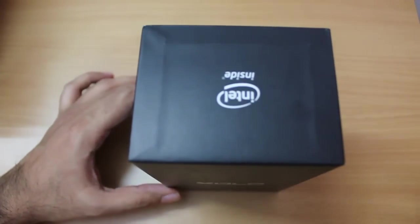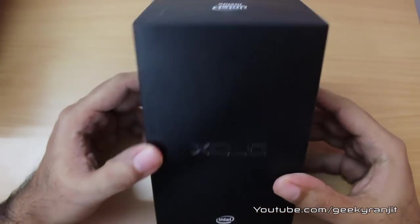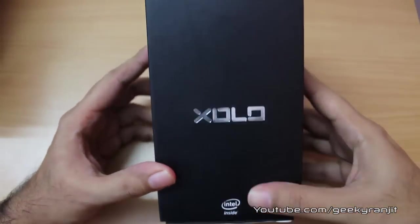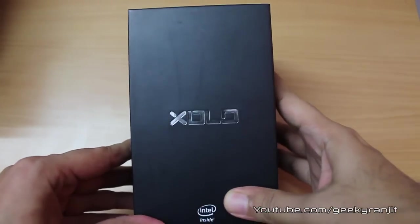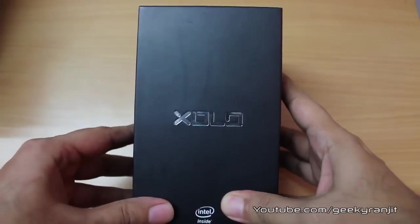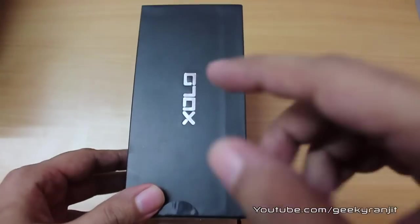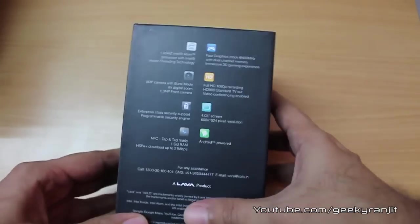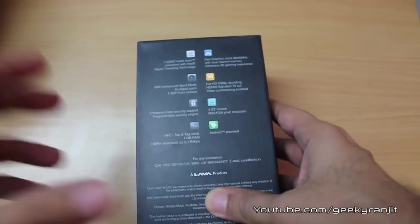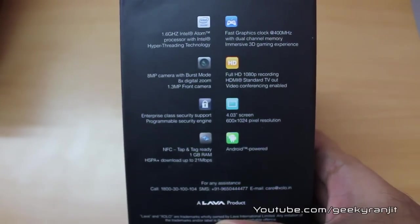This is the first Android phone to work on the Intel processor. All other Android phones operate on the ARM processor, some variant of that, and this is the first Android smartphone in the world that works on the Intel processor. That's why everywhere 'Intel Inside' is written, and the branding for this phone is known as Lava Zolo. It comes with a 1.6 gigahertz Intel Atom processor.